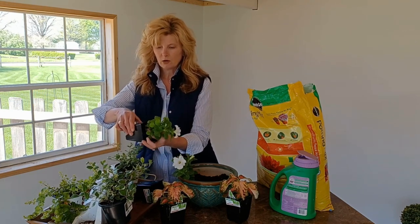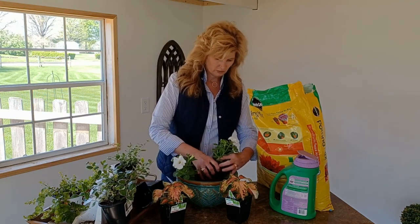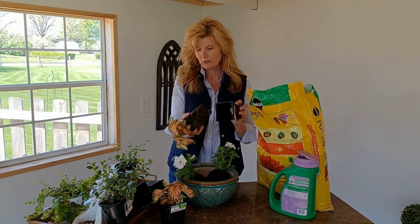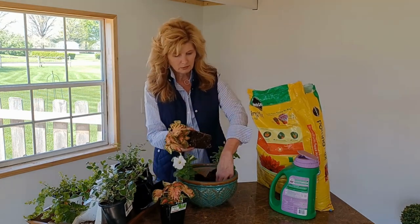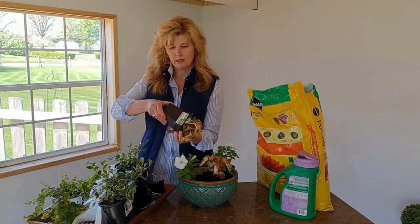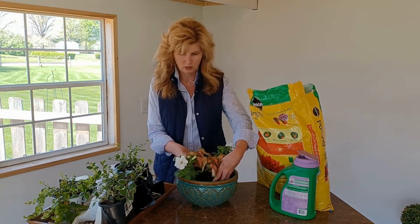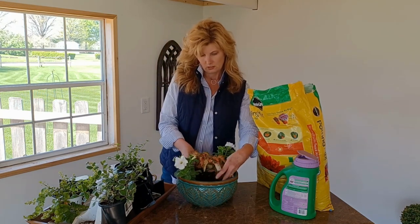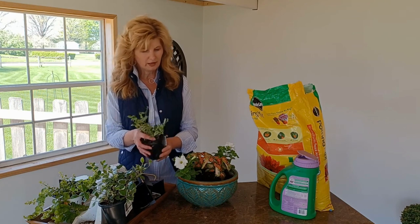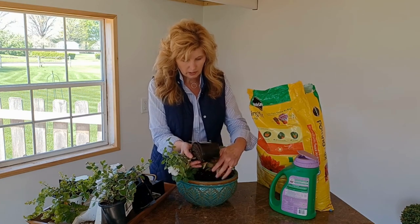I'll put one petunia here and one on the other side, so they're across from each other. On the coleus, I'm going to put them more toward the middle because they're going to get taller — that'll give my planter height centered in the middle. I may not use all of these; I just grabbed a bunch so I'd have plenty to work with. I really like this myrtle — I've never used it before, but I thought it was different from some of the filler I've seen in the past, so I thought I'd give it a try.